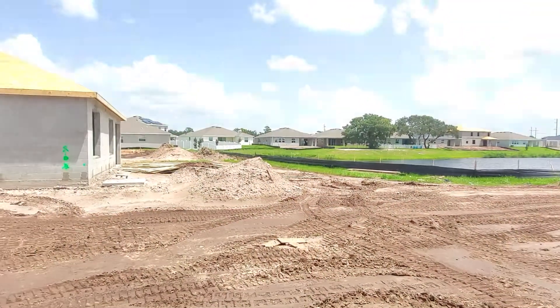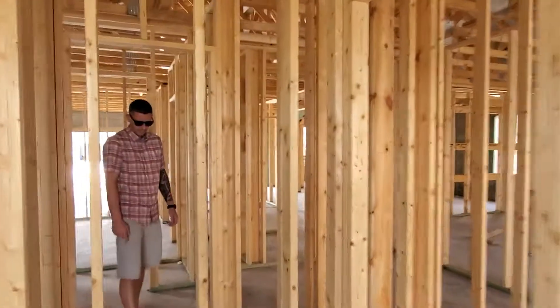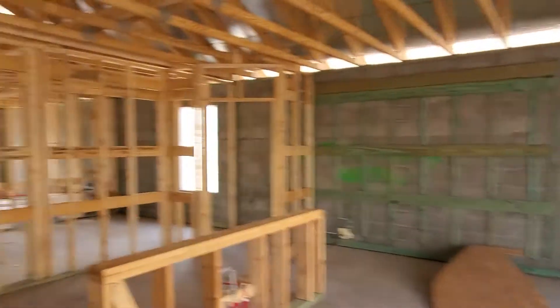Check out the view from your master. Oh yes, sir. Nice. Then we're going to go out right here, through your living room again.